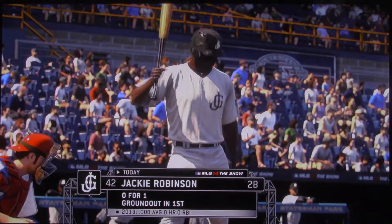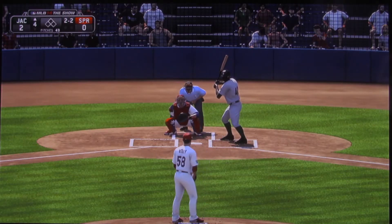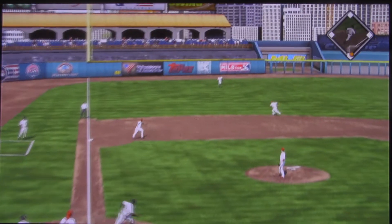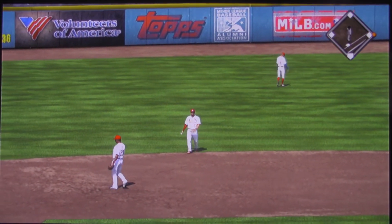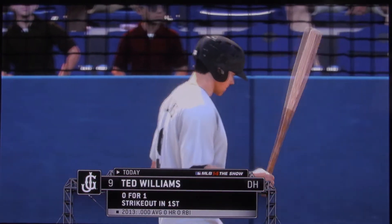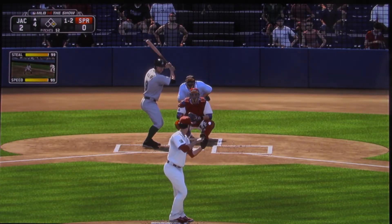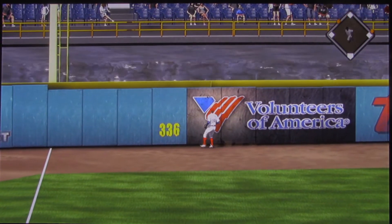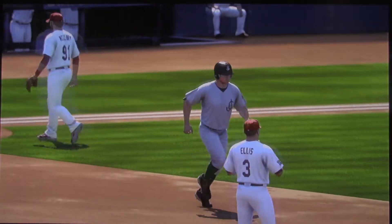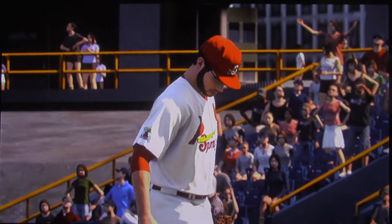Jackie Robinson will stand in now to get us going here in the fourth. He waited back on a changeup nicely, as it bounces toward the hole and through into left field for a base hit. Ted Williams will get another shot — called out on strikes his first time around. The 1-2, and it goes the other way with a fastball, hit high and deep out to straightaway left — and this one is gone, a home run. A two-run shot to straightaway left as they move on top four to nothing.